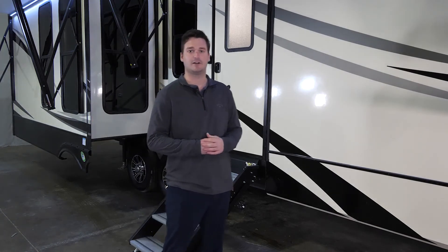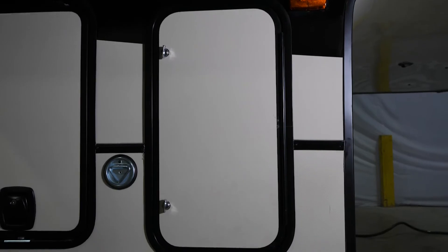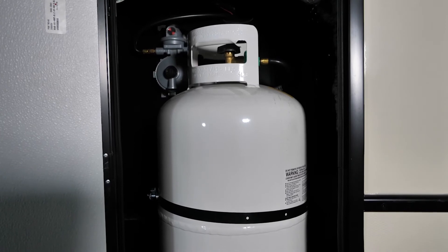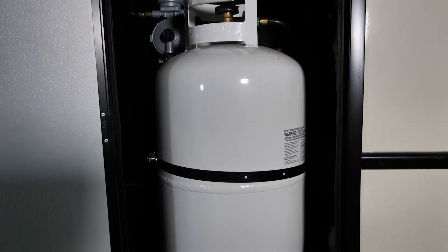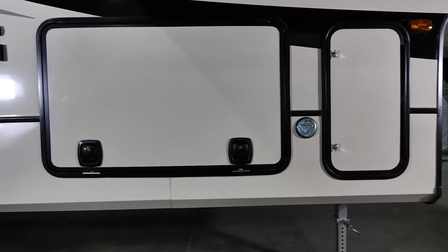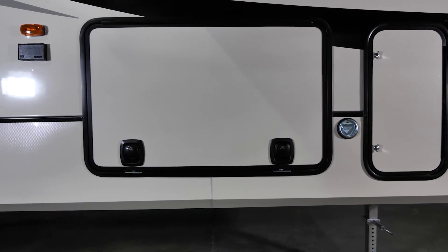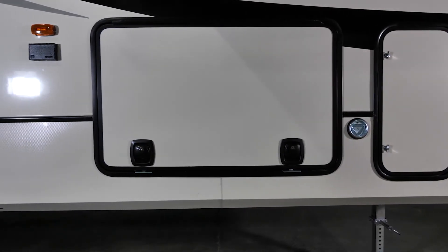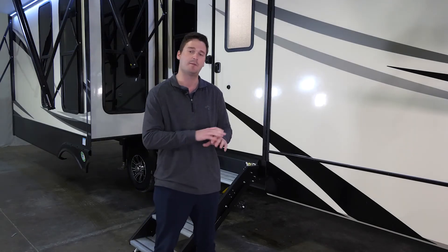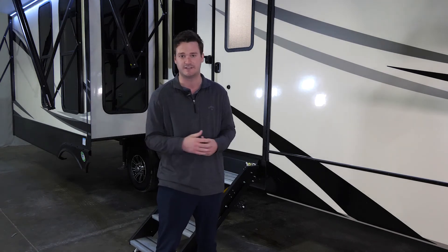Now that we've seen the inside of the Sanibel, I want to point out a couple of things on the outside. First, you will notice two doors at the front of your coach — those are your two 30-pound propane tanks, one on each side. Next to that, you do have your large pass-through storage. This is a rotocast interior which allows it to take on water without worry about any rust, mildew, or mold. We actually have drain spouts on the inside where you can put ice in there and not have to worry about water causing any damage.